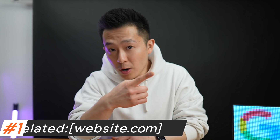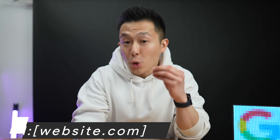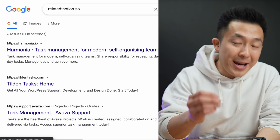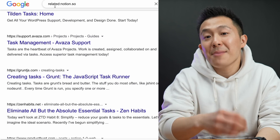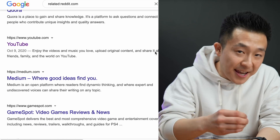Diving right into Google search tip number one. When I was in sales, I used the related search operator to quickly look up my client's closest competitors. This was a great way to do background research in a short amount of time and note down features or functions missing from my client's websites.